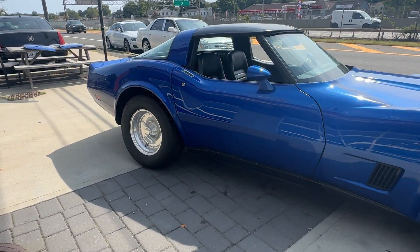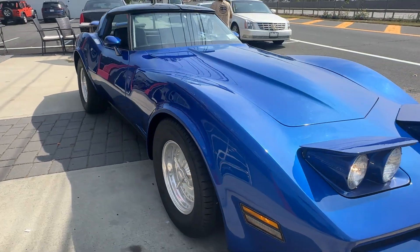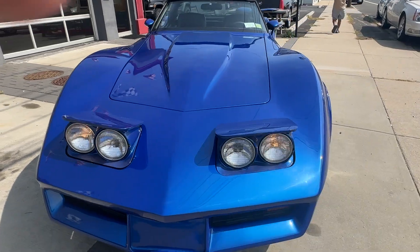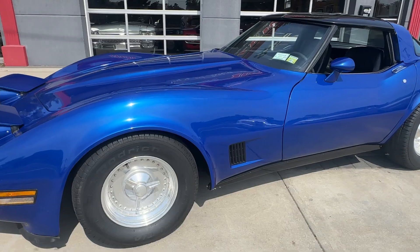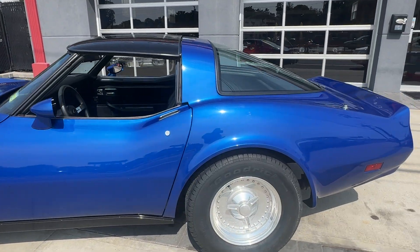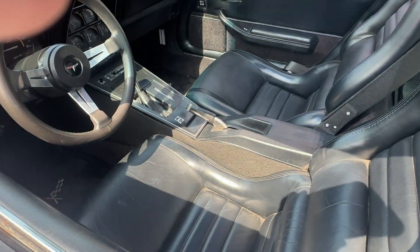It's a resto mod in excellent condition in and out — fuel injected, AC, power windows, power locks, headlights work. Centerline wheels with the spinners — love these old-school wheels. Electric blue paint is unbelievable, and the interior is super beautiful black leather.